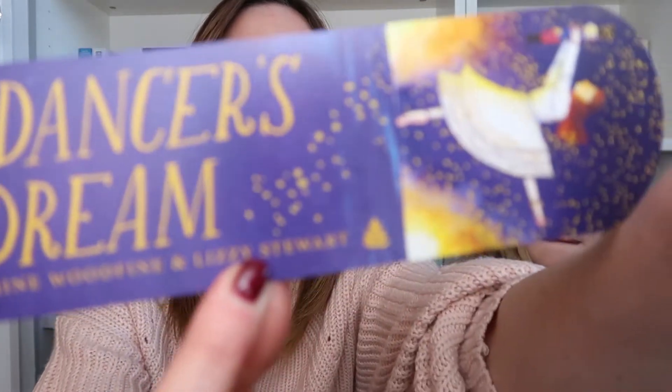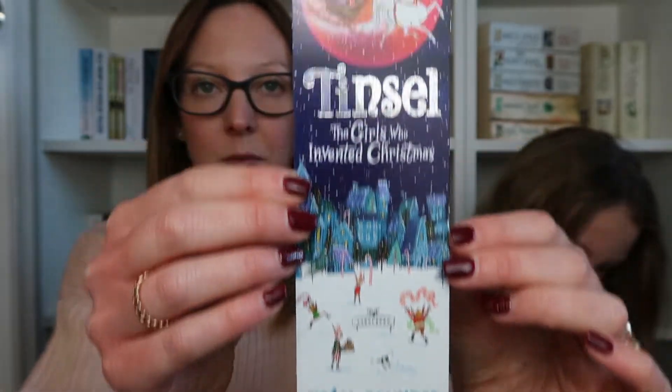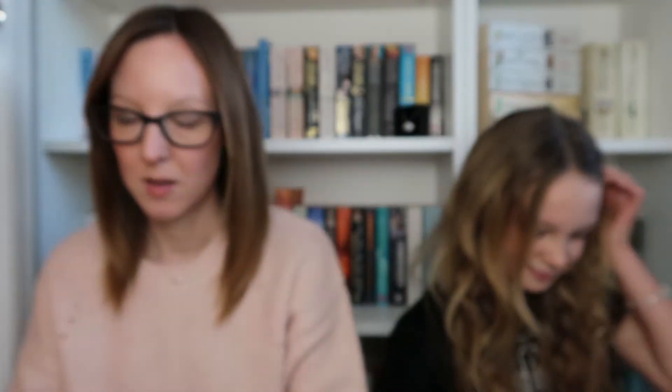There are three bookmarks here. One is for A Dancer's Dream about the Nutcracker — that's by Katherine Woodvine, who is the author of the St. Clair's Mysteries. Then there's The Girls Who Invented Christmas — very sparkly and cute. And then there's one for Owl and the Lost Boy, and on the back there's a list of books by Amy Wilson including Snow Globe. Discover your next favourite read from Amy Wilson.